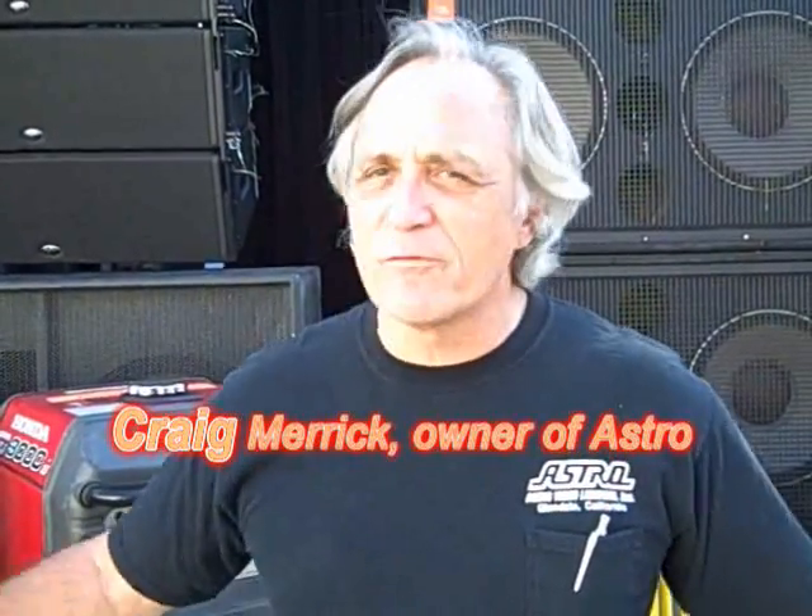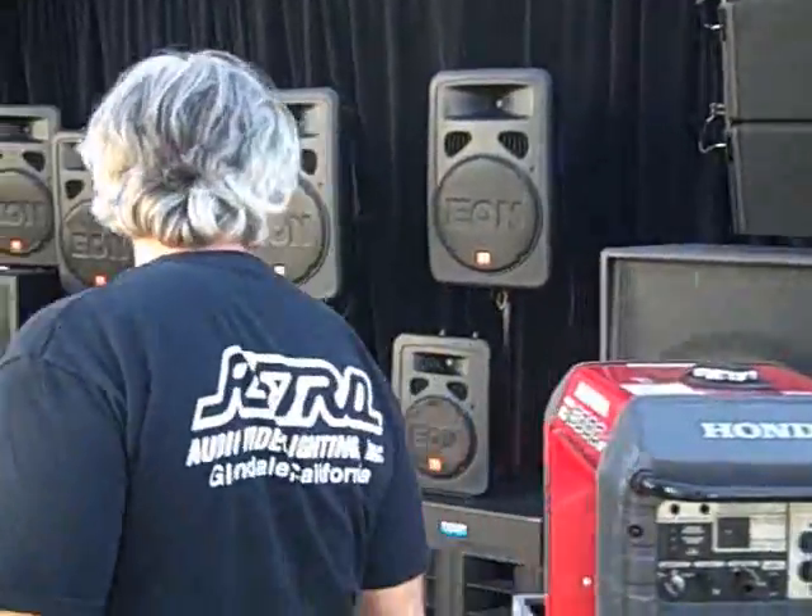We're here on the back lot at Astro. We have laid out just a sampling of all kinds of gear for you guys to come in here to rent. That's what we want you to do — come in here and rent. We want you to come in here and buy. We just want you to come in. Follow me with the camera. Come on over here. I want to show you guys some stuff here.